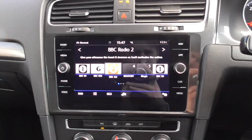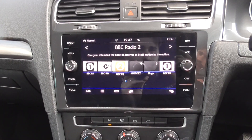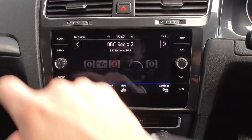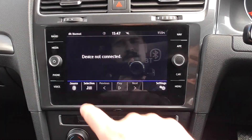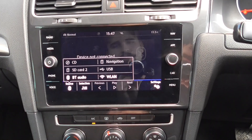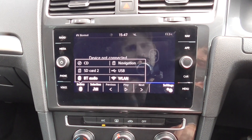Coming through to the centre display — you can probably tell it's a facelift car, so you've got the most recent infotainment system. Clicking through to radio, you've got FM and DAB. On the media source you've got Bluetooth, music, SD card slots 1 and 2, CD, and USB as well.